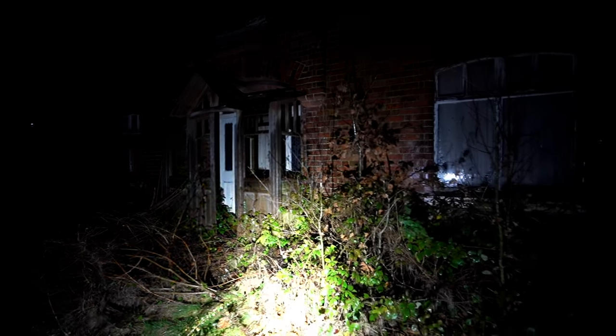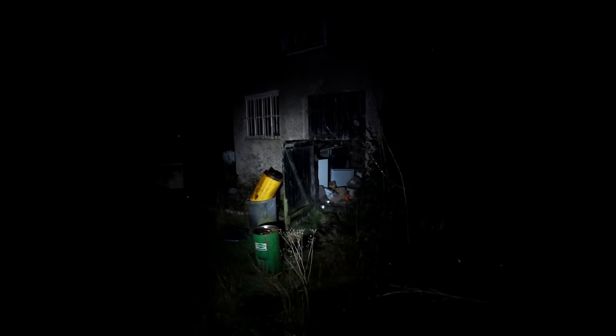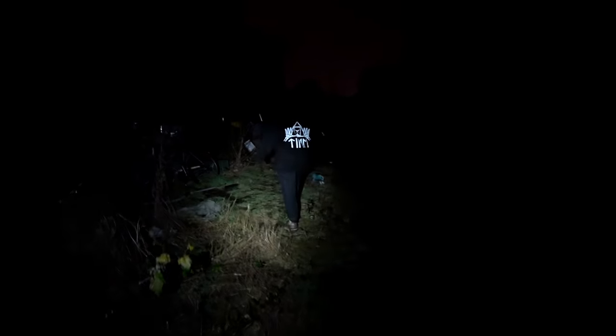I'm not going to lie, this is creepy. Really creepy. This is abandoned as well. Okay, so when we get in here I'm going to tell you some really, really scary, sinister history.